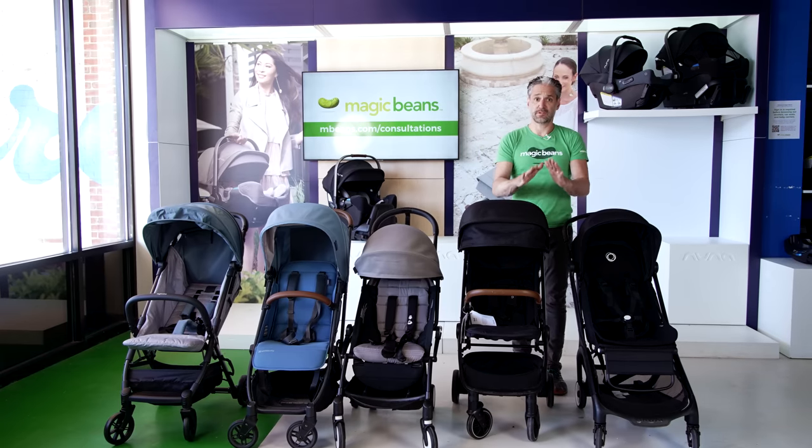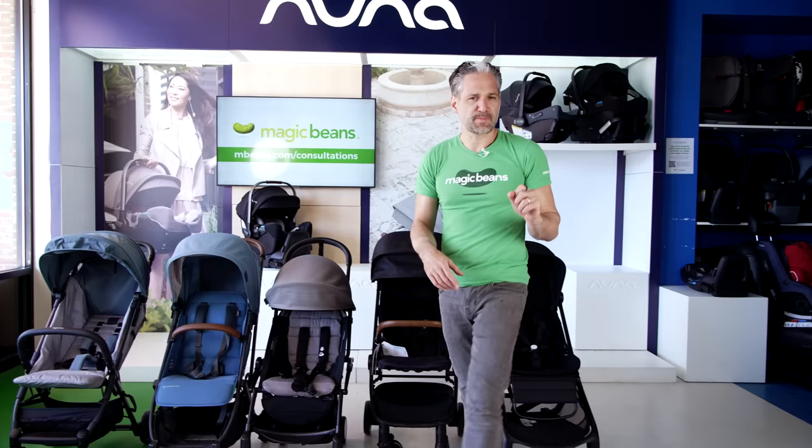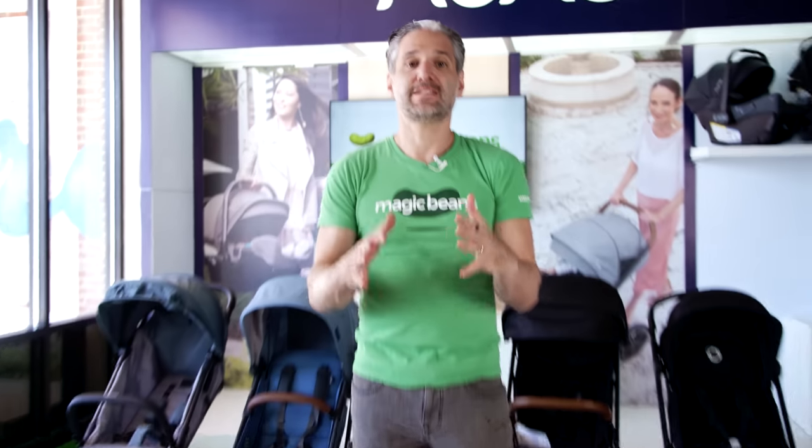One of my core principles when buying strollers is that I'd recommend getting something robust for walking around in the city or for trails, and then getting a lightweight stroller to go along with it — great for travel, airplanes, going in the trunk of your car, and on the go. Keep in mind that many, many parents end up with two strollers. That's why it makes sense to end the video with these travel strollers.